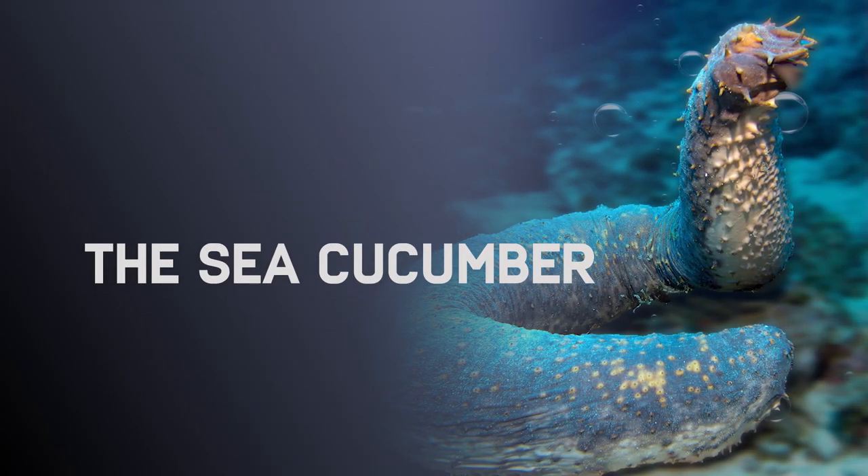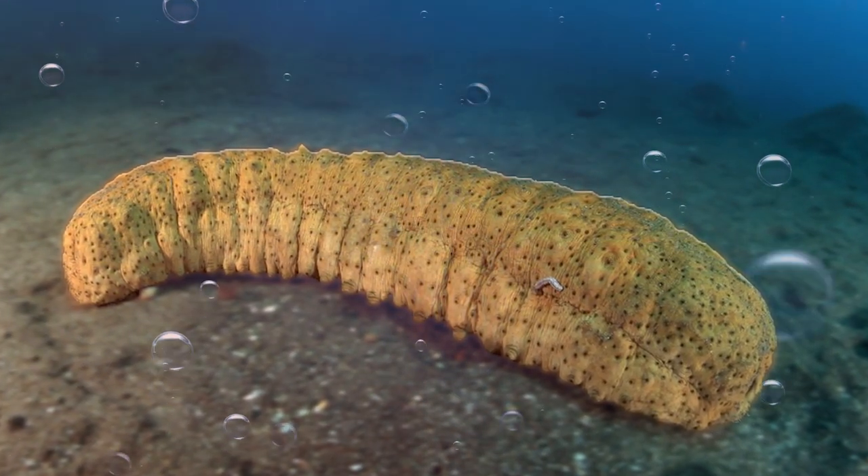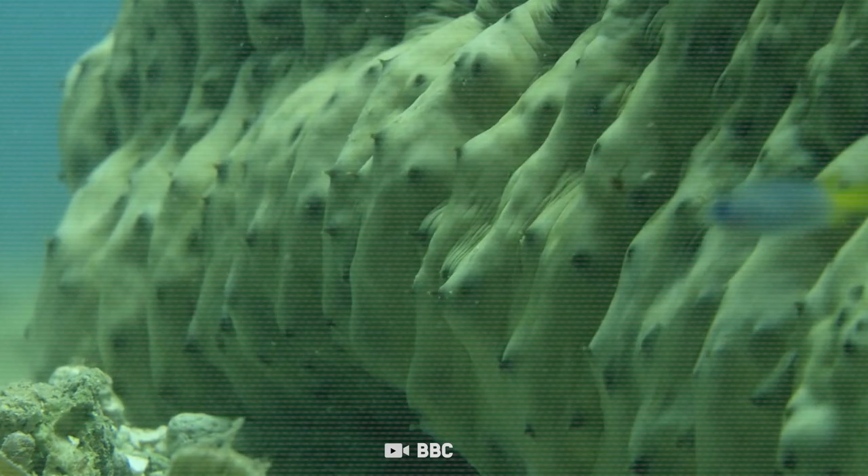The Sea Cucumber. Sea cucumbers may look boring at first, like nothing but sea decor — they really do resemble cucumbers. But when it comes to what their body can do to defend itself, that's when things become interesting.